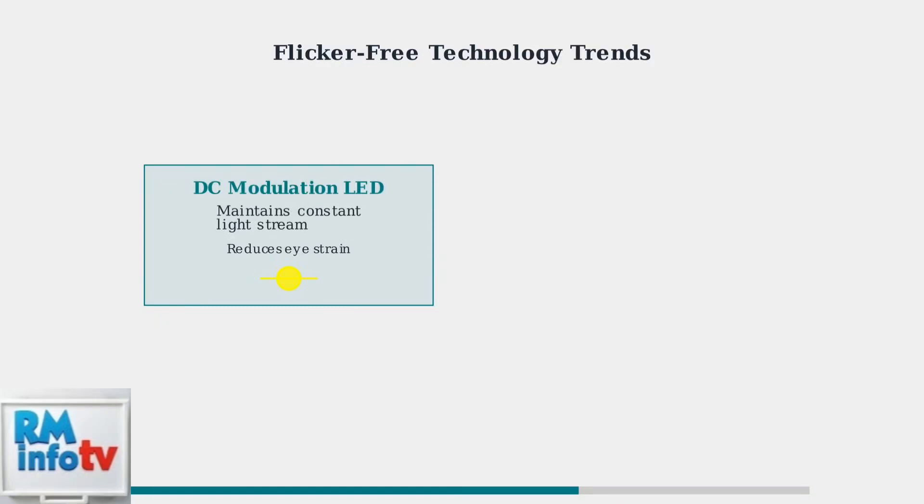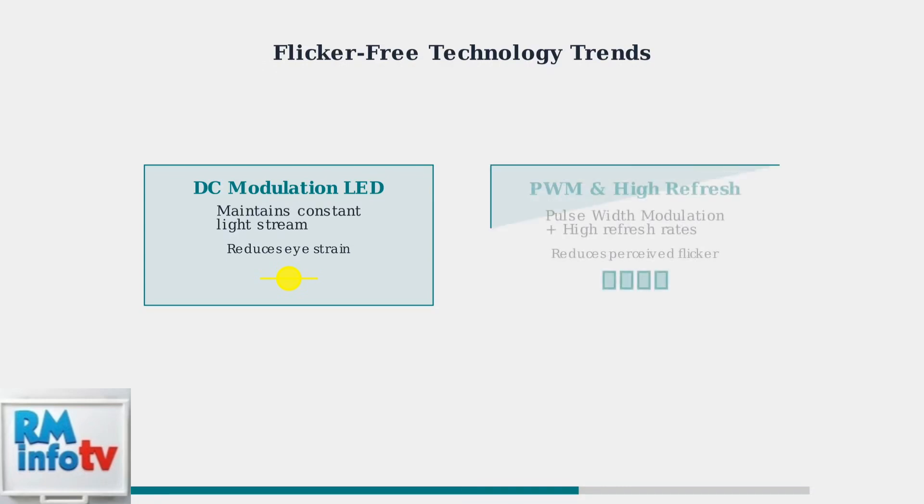Now let's explore the future of flicker reduction technology and what manufacturers are doing to prevent these issues. ViewSonic and other manufacturers are implementing flicker-free technology using DC modulation LED backlights that maintain a constant light stream, significantly reducing eye strain. High refresh rates combined with pulse width modulation help reduce perceived flicker, though these methods may not eliminate the underlying issue for all users.